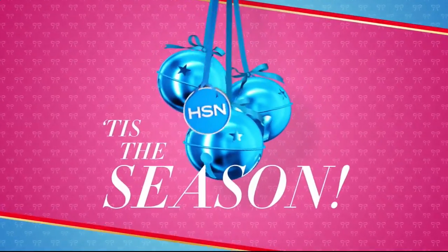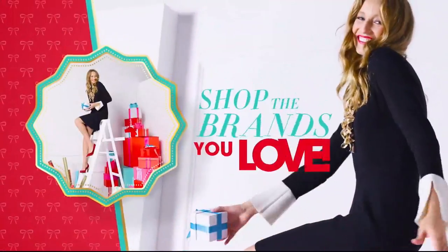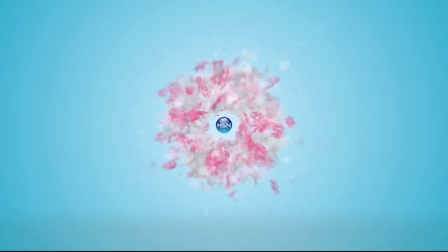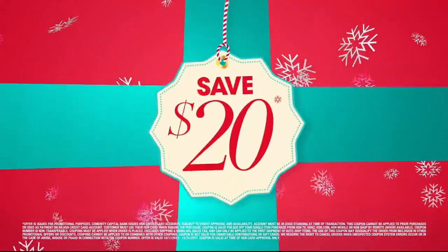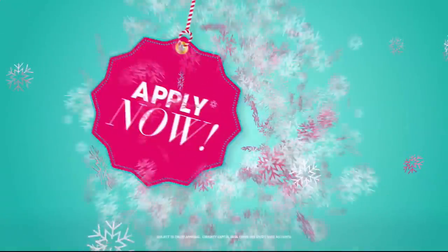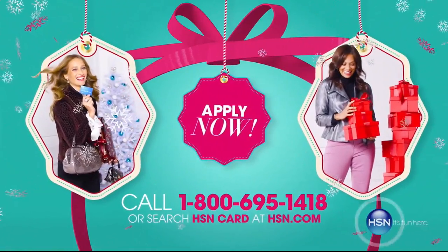Tis the season — HSN is here to make shopping for the holidays more merry. Find the perfect gifts for everyone on your list. Shop the brands you know and love, like HP, Bose, T-Faced, Tom's, Nintendo, and Curtis Stone. No matter who's on your list, HSN has got you covered — the perfect presents at the perfect price. More gifts, more brands, more merry. Shop now on hsn.com. Get your HSN card — save $20 when you apply and are approved. Get extra flex on all the items you love, with VIP financing for larger purchases. Get an additional $10 off your next purchase when you receive your new card. All with no annual fee. Apply now — call 1-800-695-1418 or search HSN card at hsn.com.